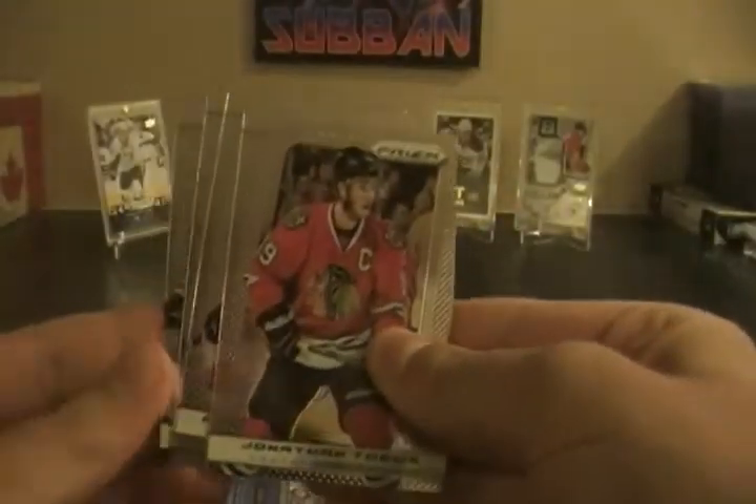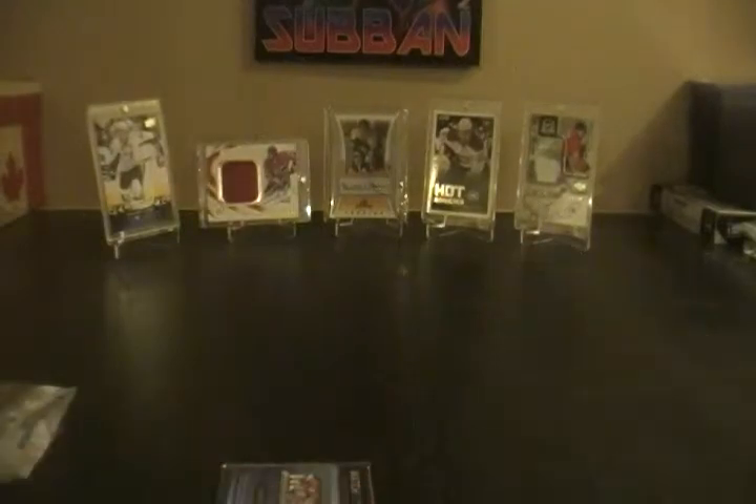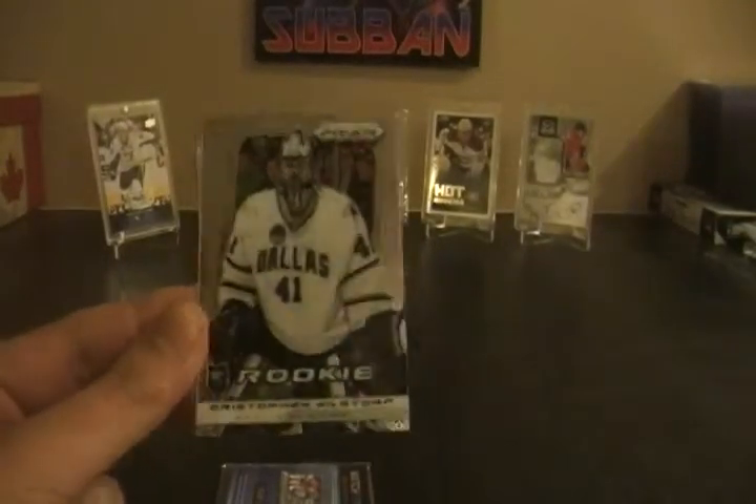Pack number three — hopefully there's an insert. Looks like it's going to be all base: Jonathan Taves, Alex Petrangelo, Matt Molson, and Drew Stafford. So the only thing we got out of those was this Chris Nielstorp rookie.